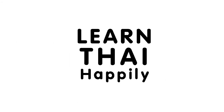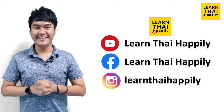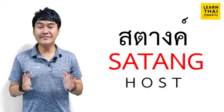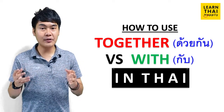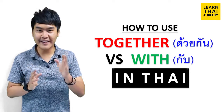Learn Thai Happily. Swati krap! Hello guys! You are watching Learn Thai Happily with me Stan. In this video, I will teach you how to use 'together' and 'with' in the Thai language. They have quite close meanings in Thai, but it's not difficult to understand.